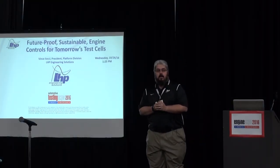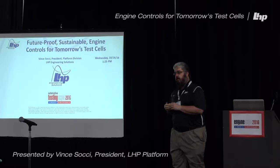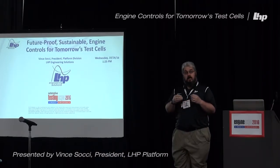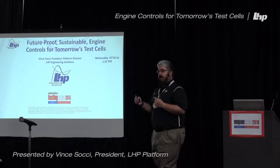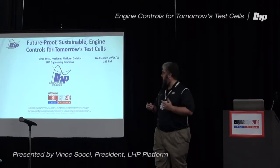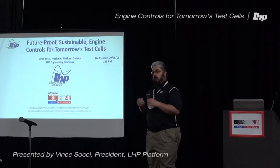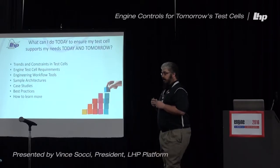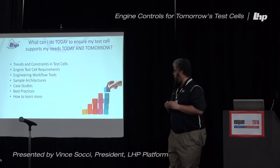Good afternoon everyone, happy to be here today. We are going to talk today about future proofing your test cells — thinking about how to be sustainable as technologies grow and as your functions and performance have to grow. Specifically about engine controls and building test cells that are sustainable and future proof. I'm Vince Sochi, I lead the platform division at LHP Engineering Solutions.